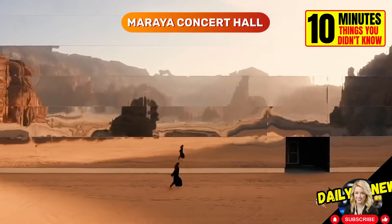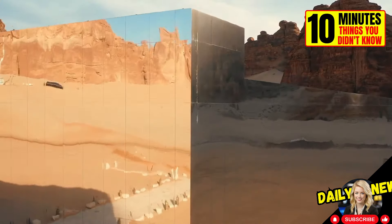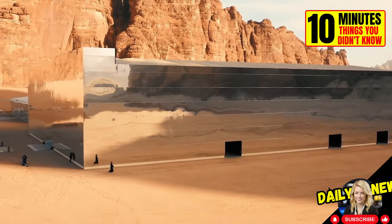This is the Mariah Concert Hall. It is the largest mirrored building in the world and is located in the desert of Saudi Arabia.